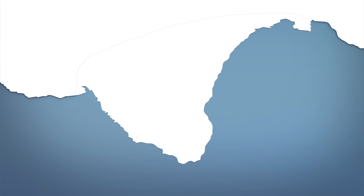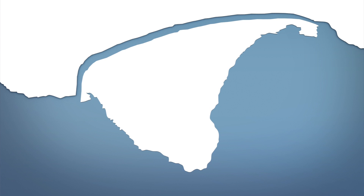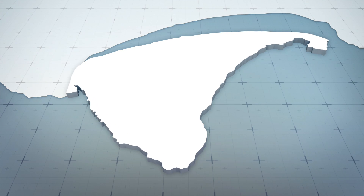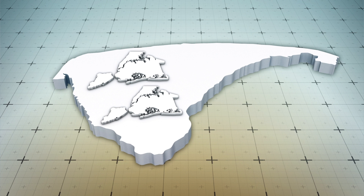When these two rifts meet, an iceberg twice the size of New York City will break off of the shelf. NASA predicts the resulting mass of the iceberg could cover 1,700 square kilometers, or 660 square miles. This would make it the largest iceberg to break away from the Brunt Ice Shelf in over a century.